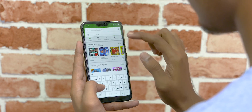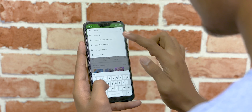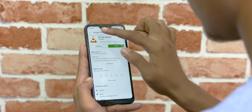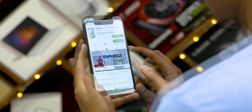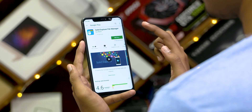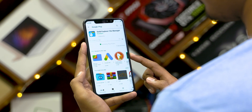Now that we've uninstalled these apps, we can download ad-free replacements from the Play Store. I'd recommend VLC or MX Player Pro for video playback, Phonograph for music, and Solid Explorer instead of the stock file explorer. If you know of any better replacements, do let us know in the comments — it might help other people out.